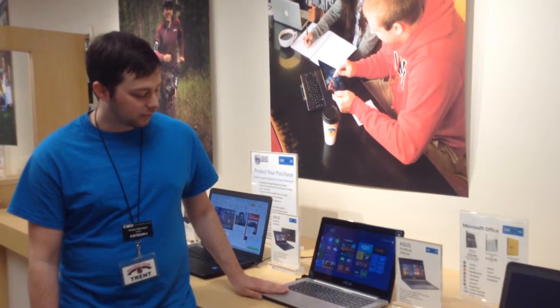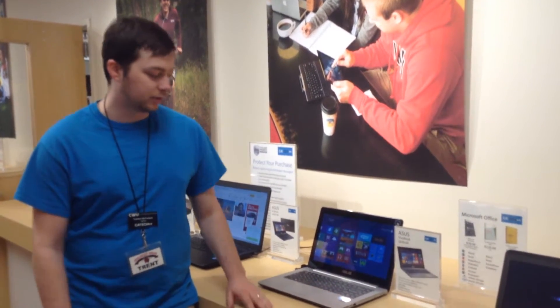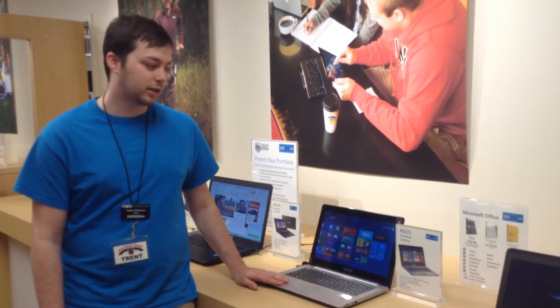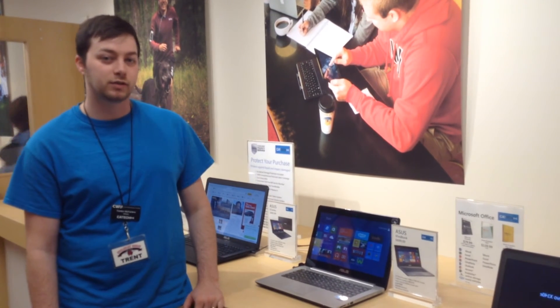It's got this awesome metal cover that's almost kind of like a Mac, a MacBook in a sense. But yeah, come on and check it out — it's $699 and you can have a touchscreen laptop.